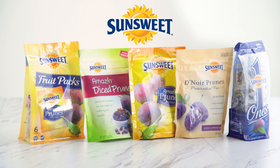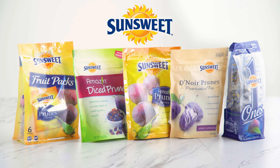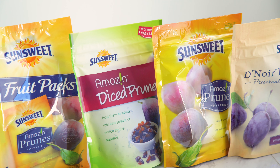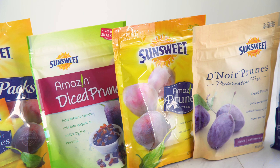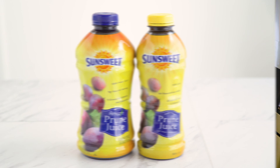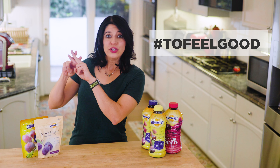I partnered with SunSweet to share SunSweet Amazin prunes with you before — they're the feel-good fruit with three grams of fiber, no added sugar, and only a hundred calories per serving, giving you the nutrition you need to feel good. But I haven't shared the prune juice with you yet, and we're going to use that in all of the recipes today, celebrating SunSweet's To Feel Good campaign.